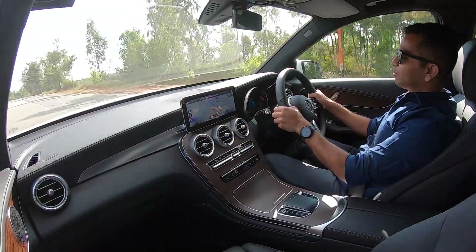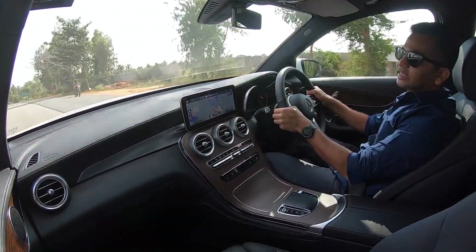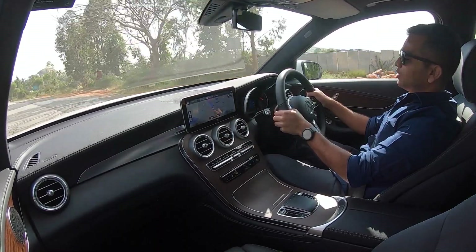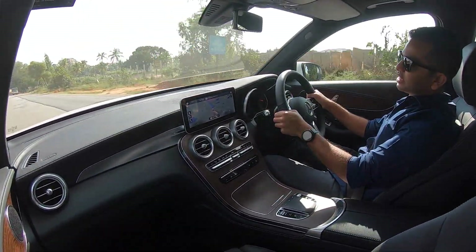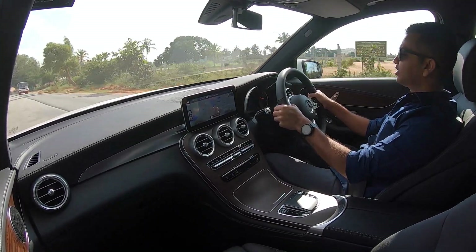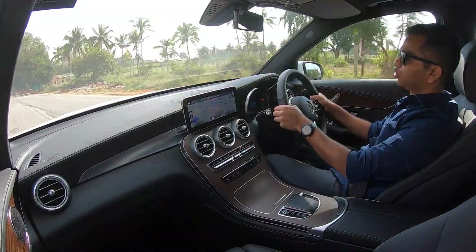Hello everyone, welcome to Shifting Gears. I'm driving Mercedes-Benz's new GLC facelift. The most important change is that the GLC comes with new BS6 compliant engines — both petrol and diesel motors are now BS6 compliant.